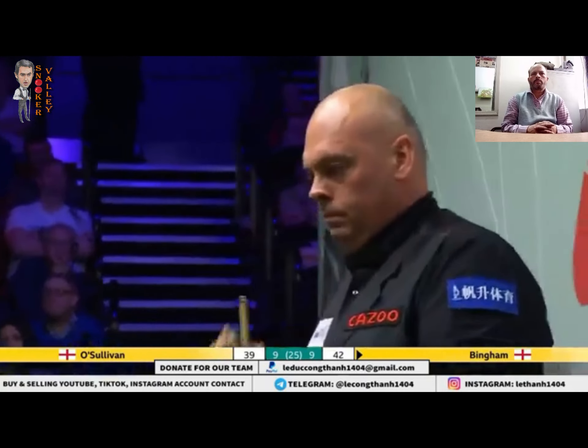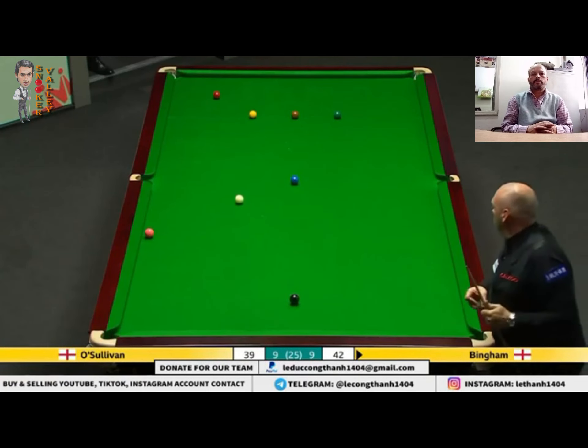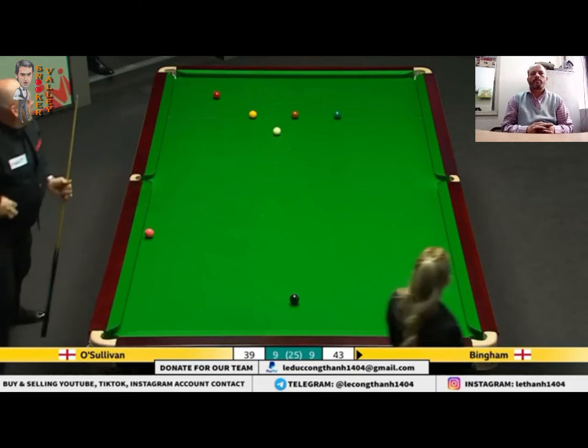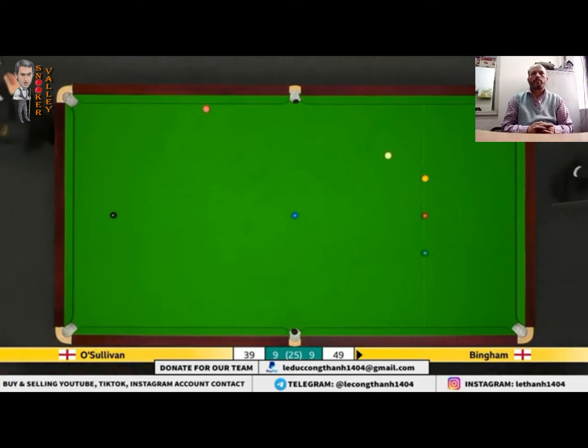I think I'd be tempted to go up to the baulk colours. Yep, absolutely nothing wrong with that. Four to nine. Just got to find the gap. What I like about where he's playing now at the moment, John, is there's no hesitancy whatsoever. No doubt in his mind — it's full of confidence.